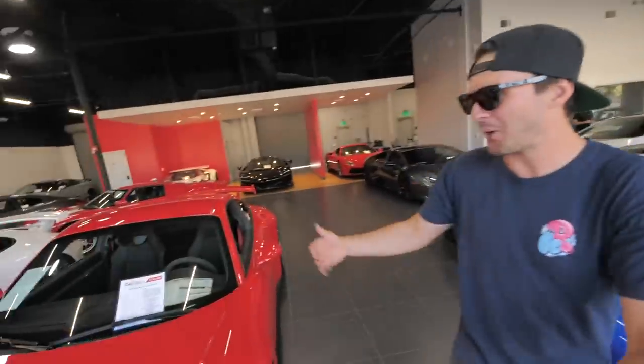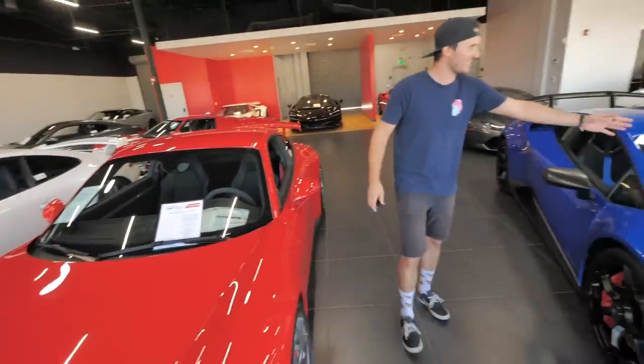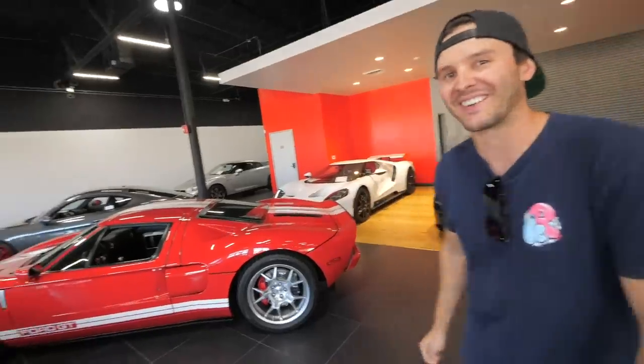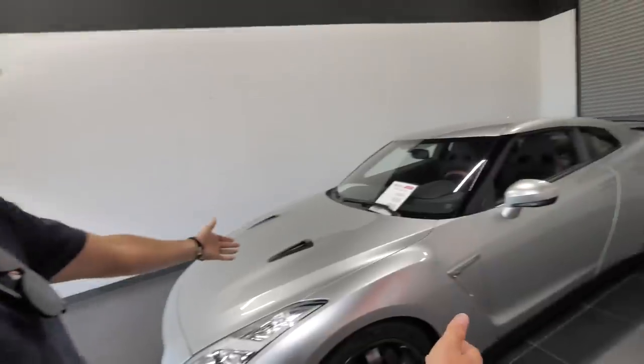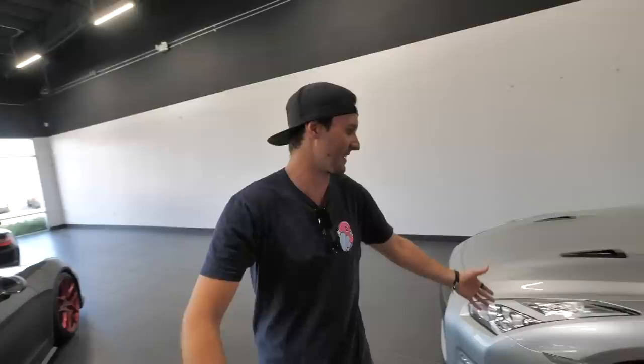Look at this place — so many different toys in here. We've got all the Porsches lined up right here, Lambos on this side. And there she is — the 2015 Nissan GTR Black Edition. This thing has so few miles on it — I think it's got just over six thousand miles.